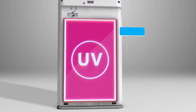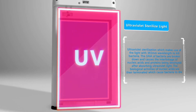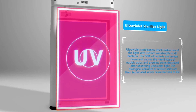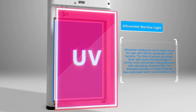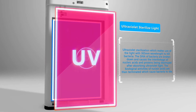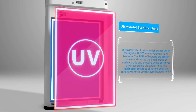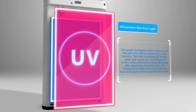The sixth layer is ultraviolet sterilization, which makes use of light with a 365-nanometer wavelength to kill bacteria. The DNA of bacteria is broken down and the interlinkage of nucleic acids and proteins is destroyed after absorbing ultraviolet light. The biological activities of nucleic acids are then terminated, causing bacteria to die.